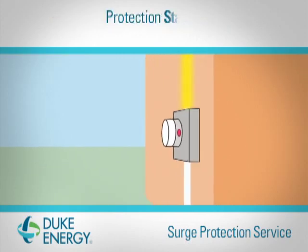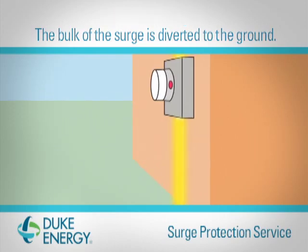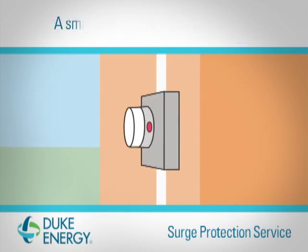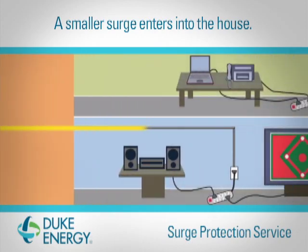The Duke Energy Surge Protector stops the majority of these damaging power surges from entering your home at the meter. Surge protection offers enhanced protection for your home's major appliances, like air conditioning and refrigerators.